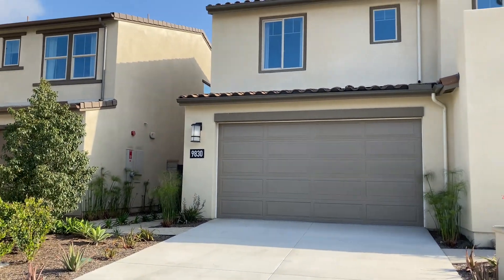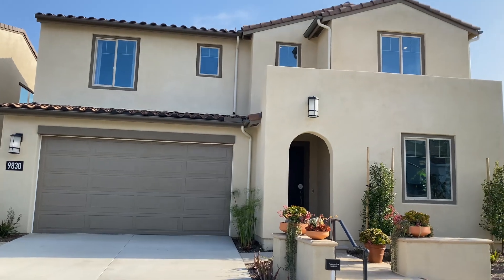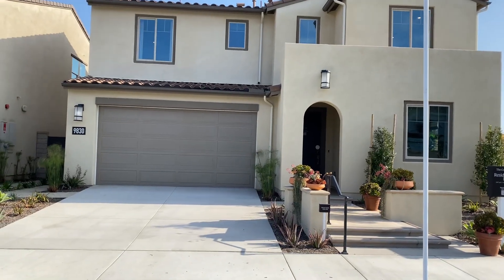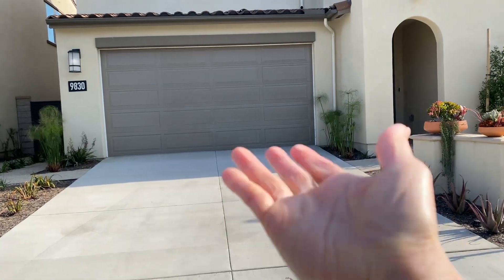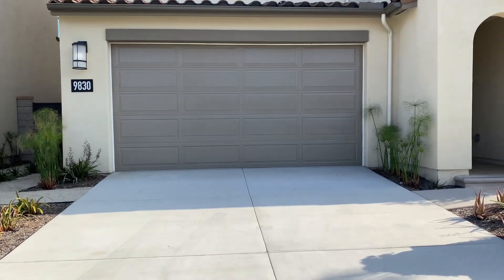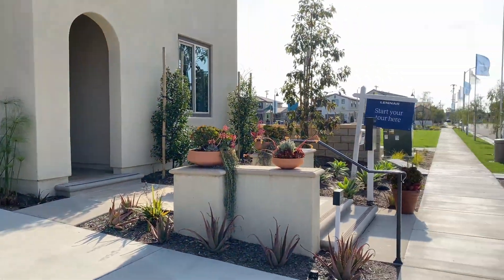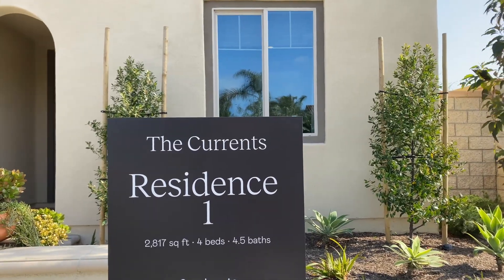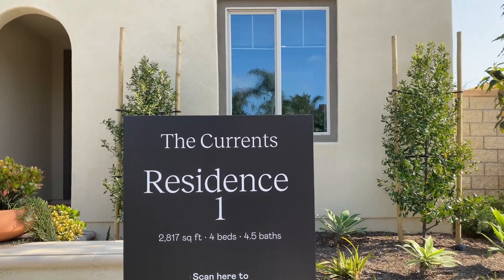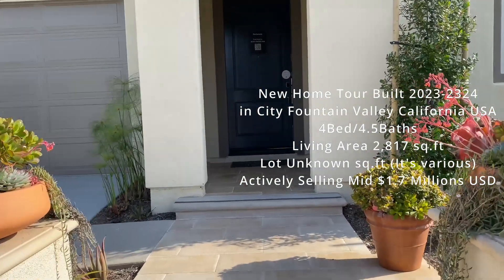This is the house we're looking at. It's a two-car garage — two parking spots inside and two in the driveway. If you have extra vehicles, you can park on the street. It's 2,817 square feet, four bedrooms, and four and a half bathrooms. Here's the entrance.